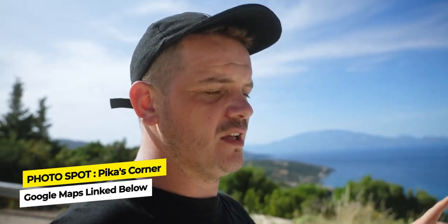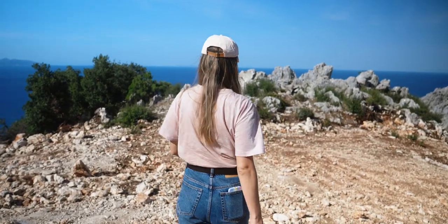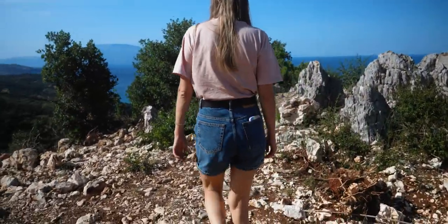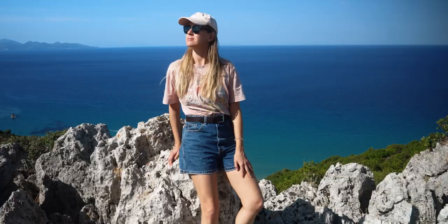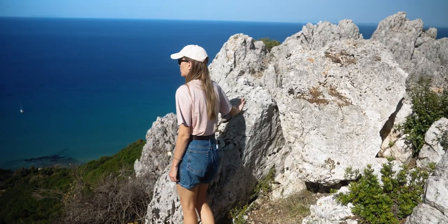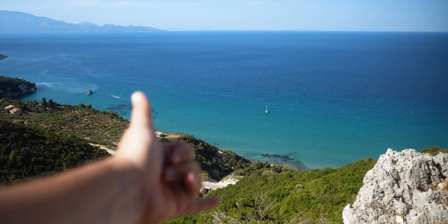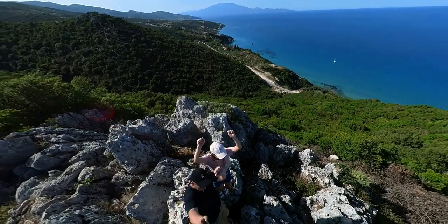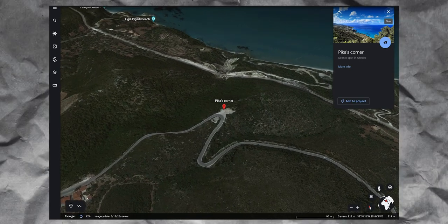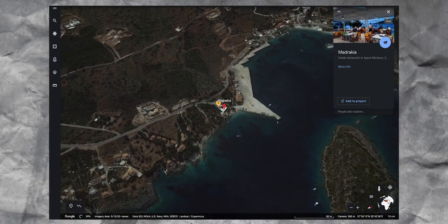Another location and photo spot where you need to stop and take a photo in beautiful Zakynthos is right here. I'm going to put the link to its Google Maps in the description down below. This spot is one of thousands of places in Zakynthos where you can stop and enjoy the awesome, gorgeous views of the sea. It's located not far from where we rented the boat, and they have a little restaurant right here with an amazing view of the sea and the beautiful marina.